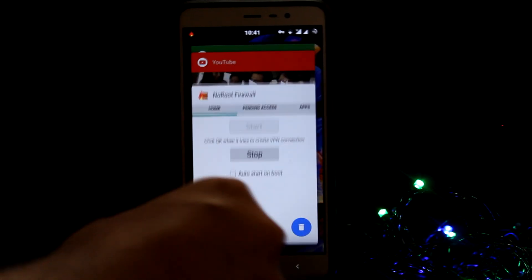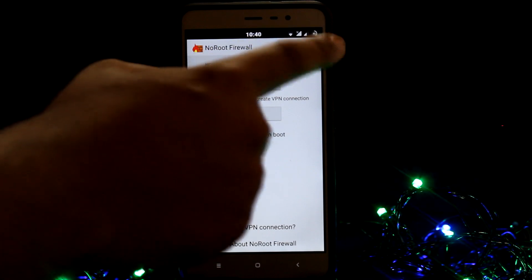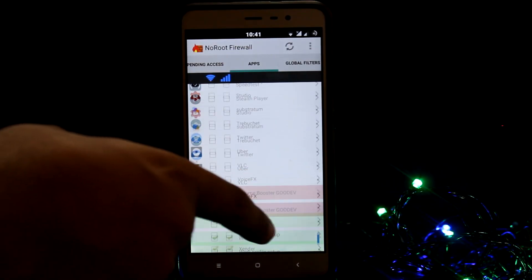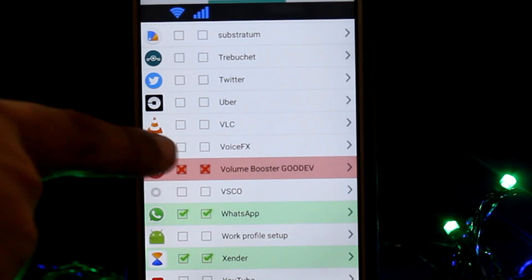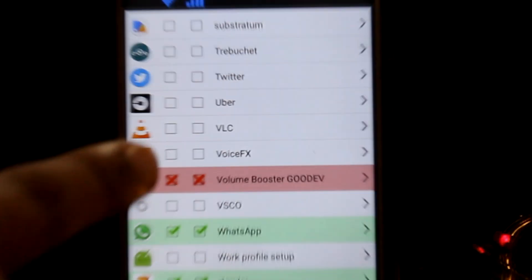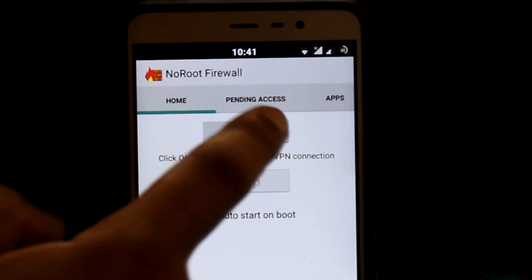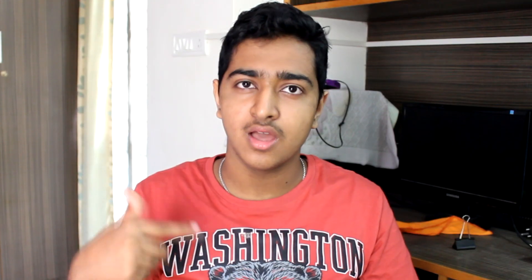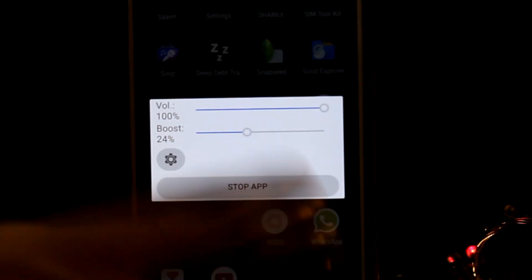I would suggest using an application called No Firewall Root. This application doesn't require any root access and also blocks all advertisements from different applications — it's really useful. Just select the application for which you need to block ads. I'd select Volume Booster, start the application, close Volume Booster, and restart it. You won't see any ads even while being online. It's a good way to block ads while streaming content on the internet.